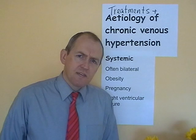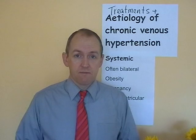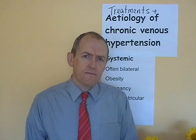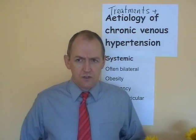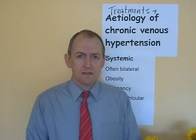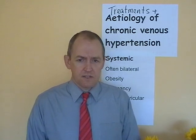Pregnancy can have a similar effect. The baby fills up the uterus, which expands and can press on the inferior vena cava as well. So in pregnancy it's important to alternate periods of rest with mobility, and pregnant women should put their feet up to help venous drainage when the opportunity arises.